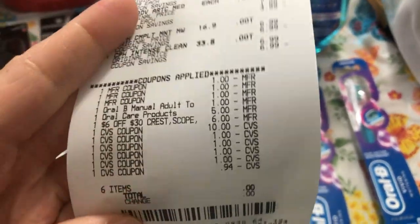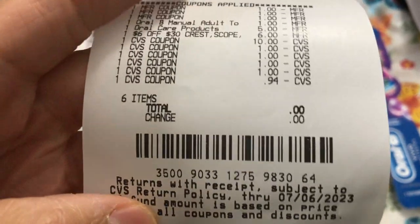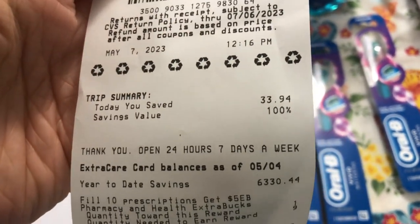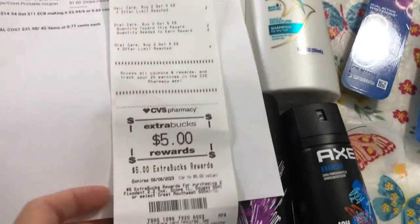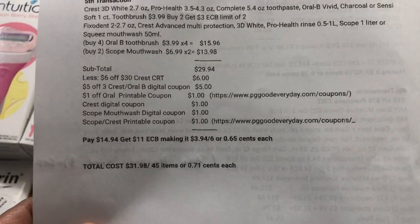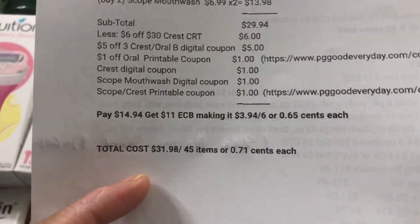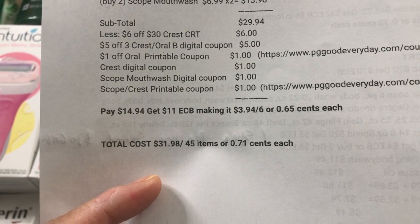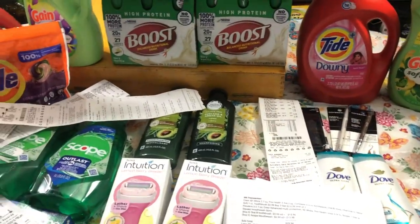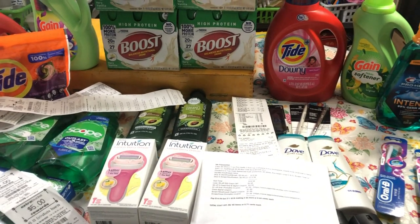This is my receipt for my last transaction. I used $15 ExtraBucks — all the digital coupons, the CRT, and the printable coupon came off. It's $0 out of pocket. I saved 100% — total savings $33.94. I got $5 for the mouthwash and $6 for the RLB toothbrush — $3.94 for six items or $0.65 each. My final out-of-pocket across all five transactions is $31.98 for 45 items, or $0.71 each. It's not free, but I like what I got — I got my Boost, my detergent, and a lot more. It's like I paid for four Boosts and the rest are free. Thank you so much for watching, and have a blessed day everyone!